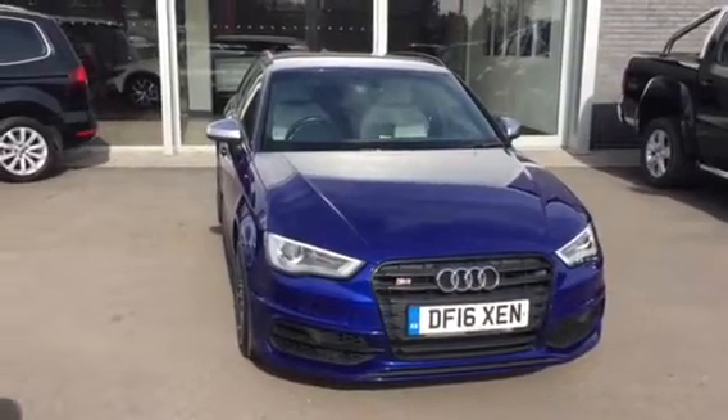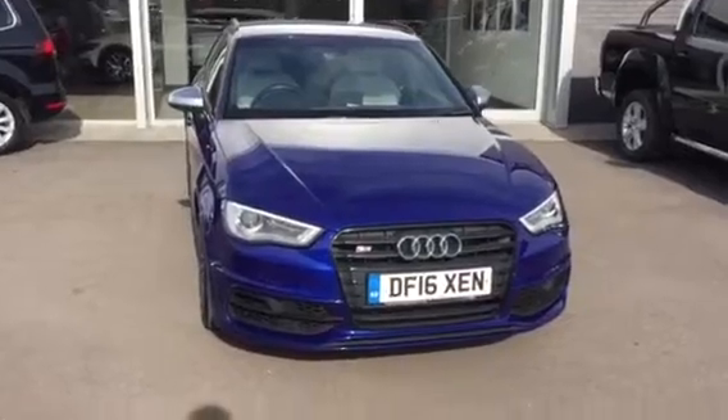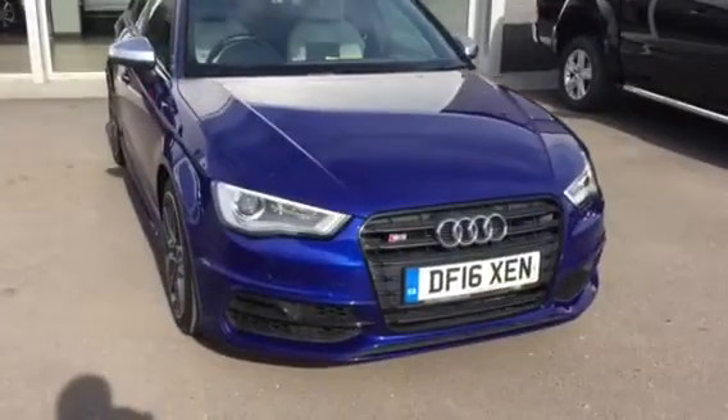Hi, my name is Youssef, sales executive here at Wrexham Volkswagen. I'm going to show you about this Audi S3 5-door we have on sale here at Wrexham Volkswagen.